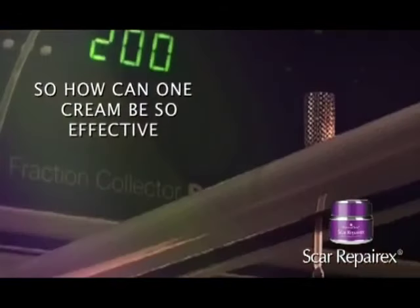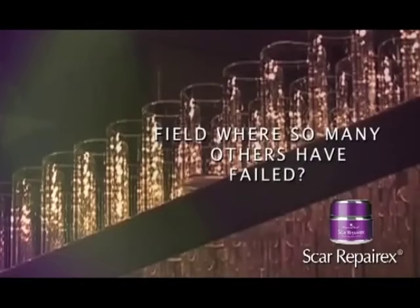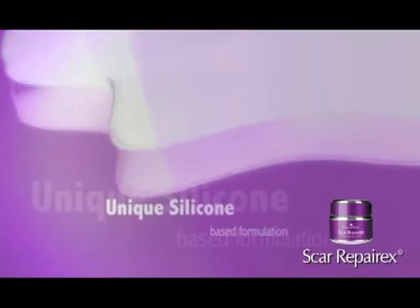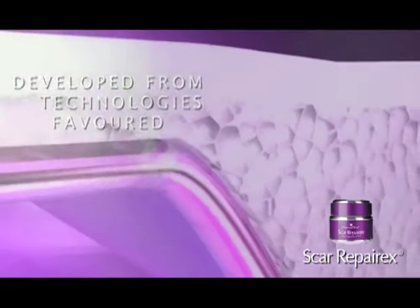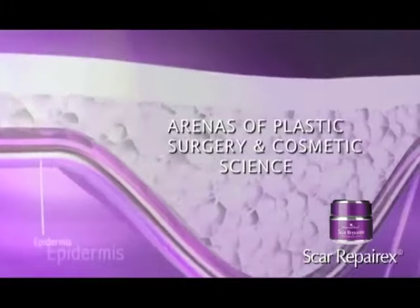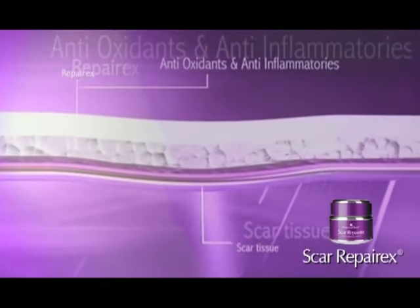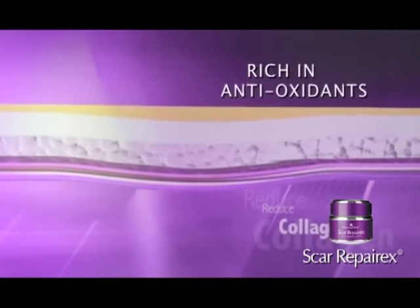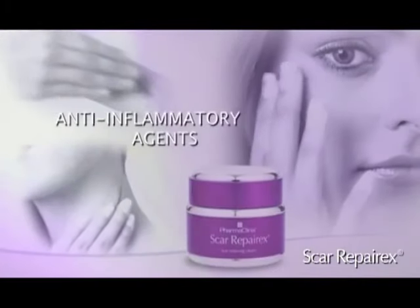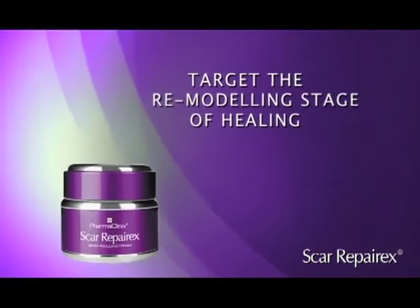So how can one cream be so effective in a field where so many others have failed? Scar RepairX has been developed from technologies favored in the arenas of plastic surgery and cosmetic science. The result is a unique silicon-based cream, rich in antioxidants and anti-inflammatory agents, which target the remodeling stage of healing.